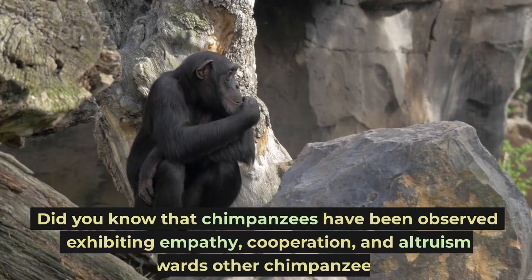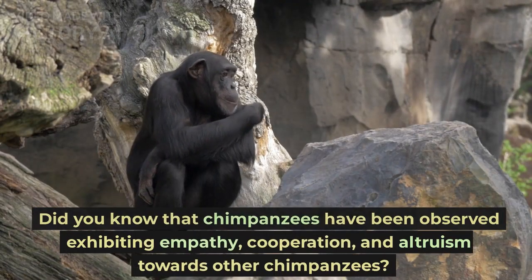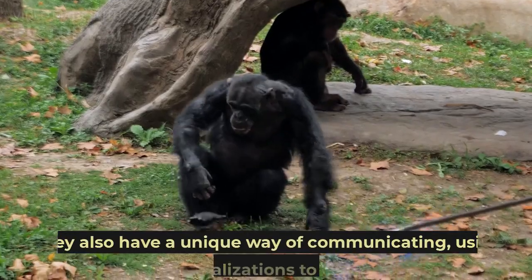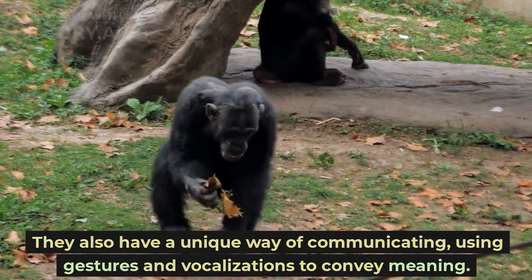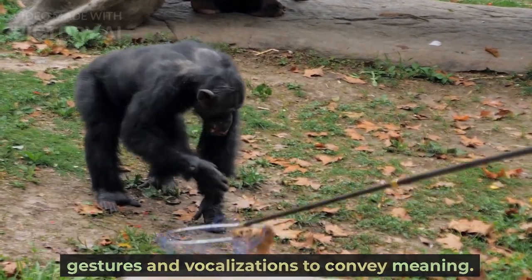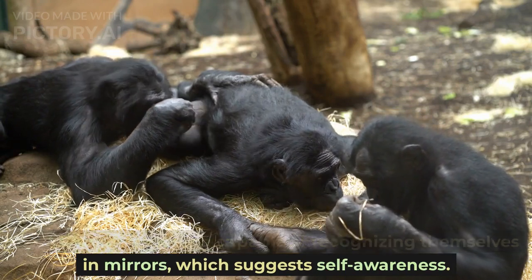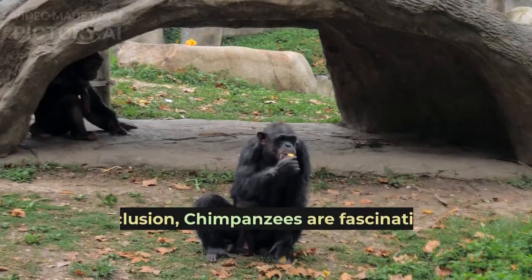Did you know that chimpanzees have been observed exhibiting empathy, cooperation, and altruism towards other chimpanzees? They also have a unique way of communicating, using gestures and vocalizations to convey meaning. Chimpanzees are capable of recognizing themselves in mirrors, which suggests self-awareness.